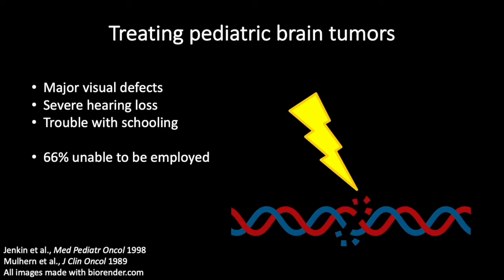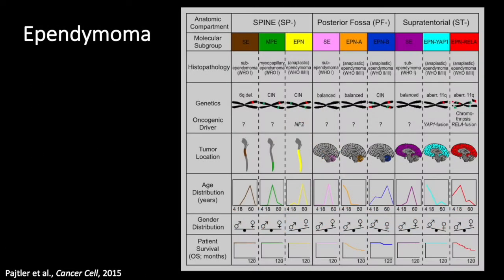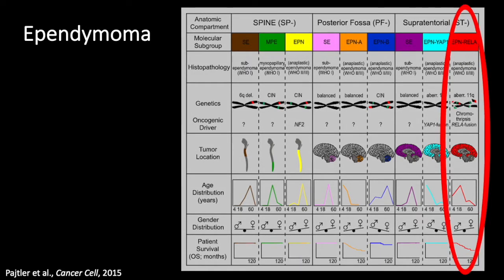Our lab works on a pediatric brain tumor called ependymoma, which is found to have 40% of cases be incurable. Particularly, we work on a subtype known as REL-A fusion positive ependymoma, which has one of the worst prognoses and is found in young patients.